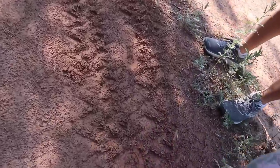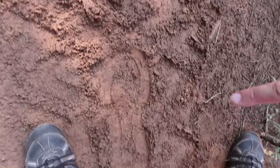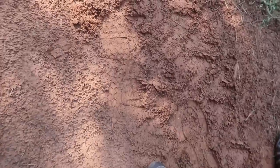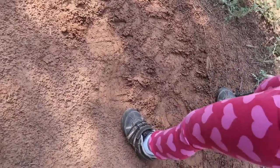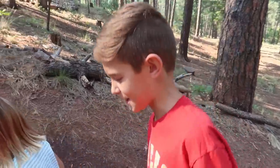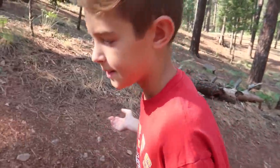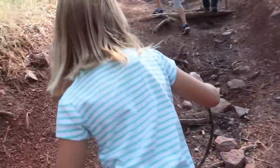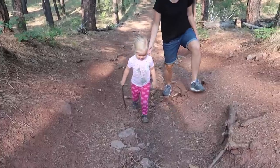These are called tire tracks, and I also see some footprints. Looks like somebody's been walking on this trail. There's dad's footprint. Can you make a footprint? I love when we go on hikes and are looking for something, because it makes us so observant. What does observant mean? We're really looking and paying attention. Janae's using her walking stick.